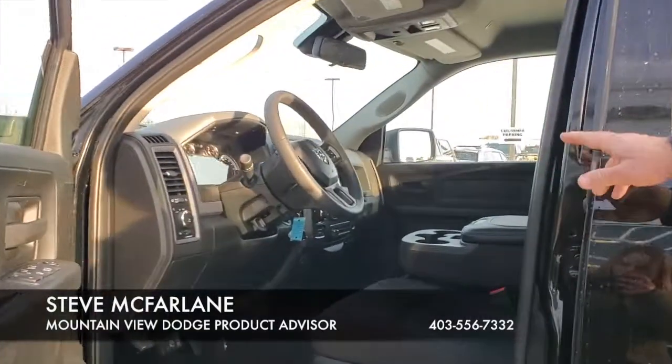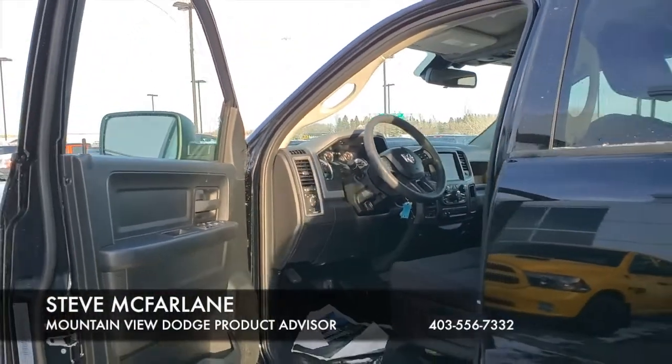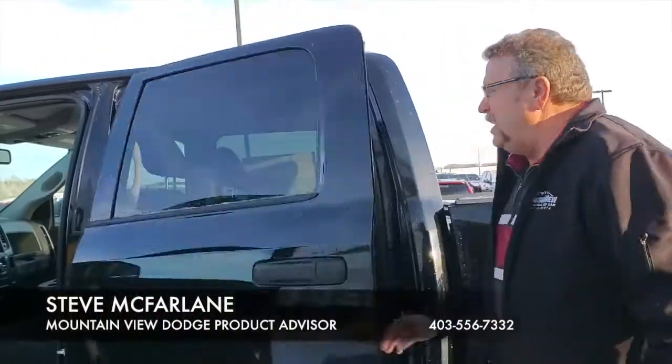Inside you've got your Bluetooth, your 8.4 screen, 4x4, trailer brake, all ready to go, automatic headlights, Bluetooth for the cell phone so you don't get that ticket. Inside it's a crew cab with storage in the floor — nicely equipped.